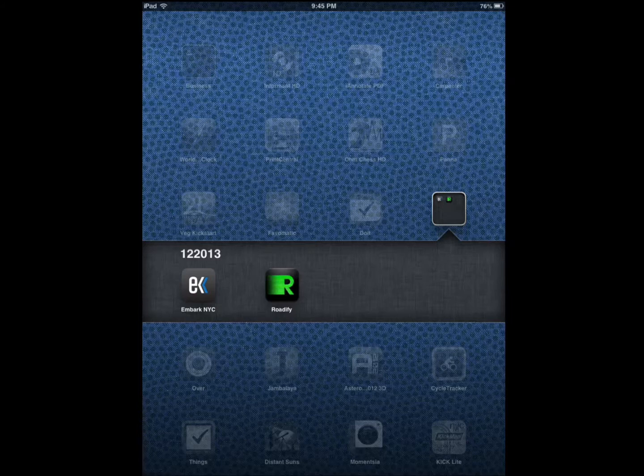It has the official transit schedules with real-time arrivals for different things — subways and more. It also has maps so you can take advantage of those. If there are service changes or alerts, it keeps track of those as well.